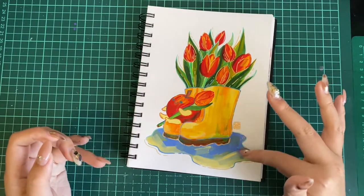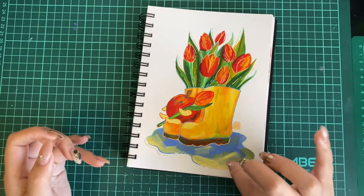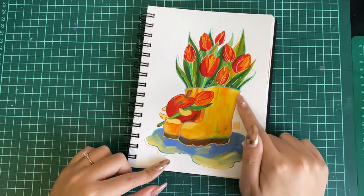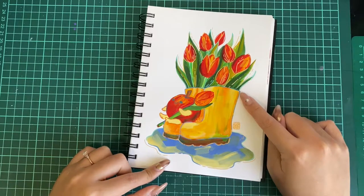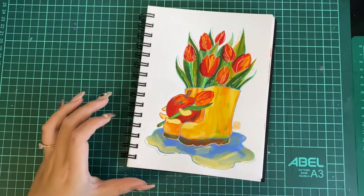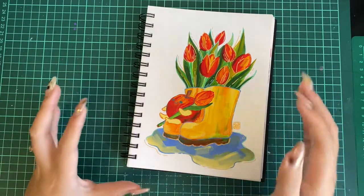Adding a little bit more water, you can get some translucent effects. And I use the paint marker for the outline to just make the entire drawing pop out.